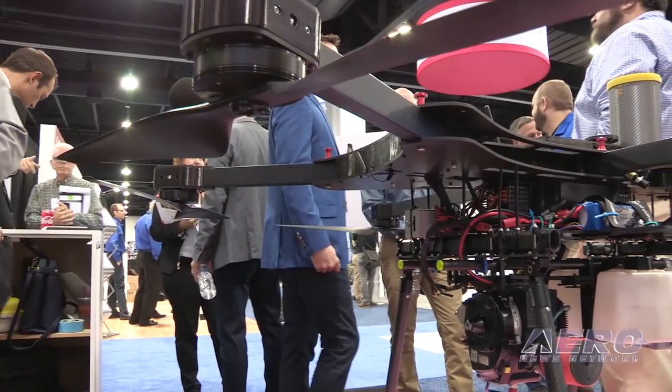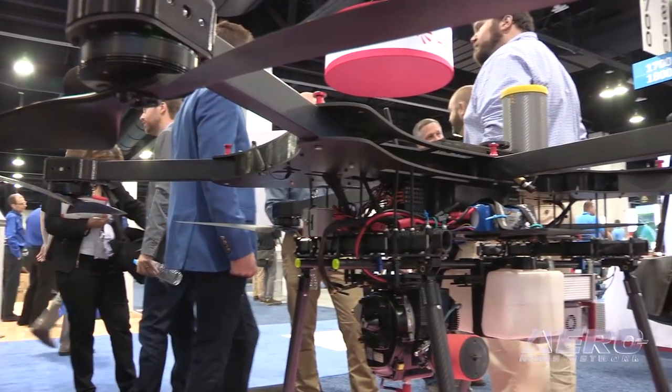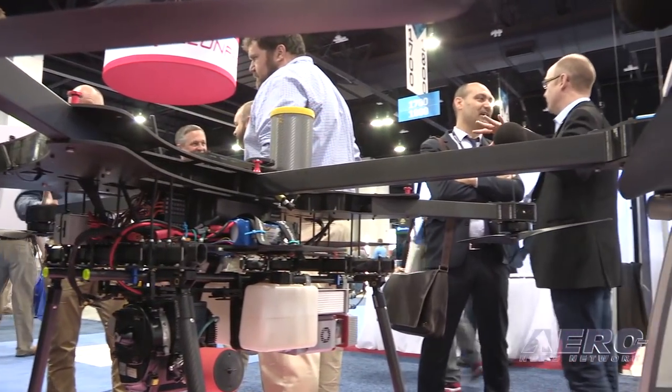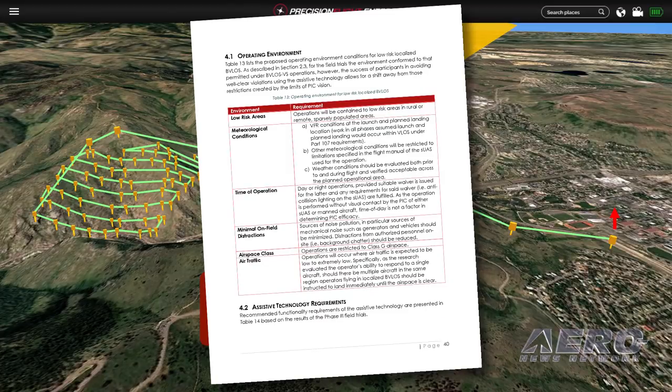We really consider ourselves a full solution set provider that can either help you set up your own drone divisions or fly the missions for you and just give you the data you need at the end of the day. There's pretty extensive pre-planning required to go ahead and fly BVLOS. We have a whole safety case that we've built out, and the Pathfinder report talks about this in more detail.